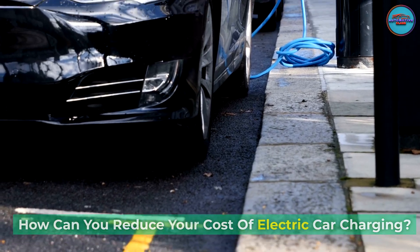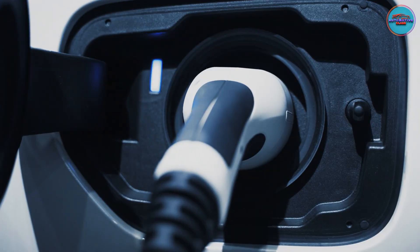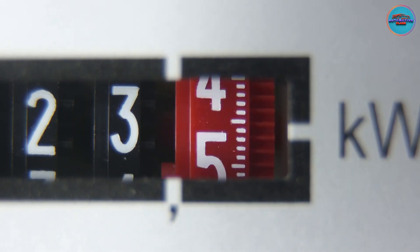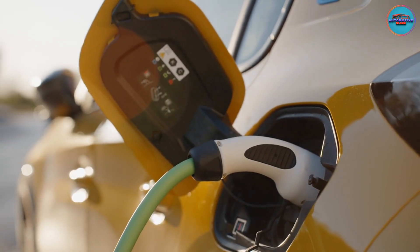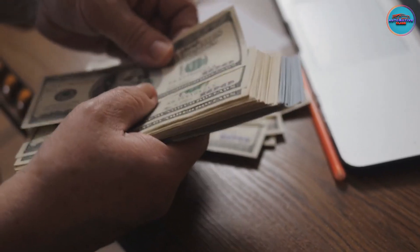How can you reduce your cost of electric car charging? You can reduce the cost of charging EVs by charging them at the right time. In many areas, electric utilities offer time-of-use electric rates, with higher costs at peak hours and low costs when energy demand is at its lowest. If your utility offers the program and you schedule your EV to charge late at night, you can save a tremendous amount in energy cost.